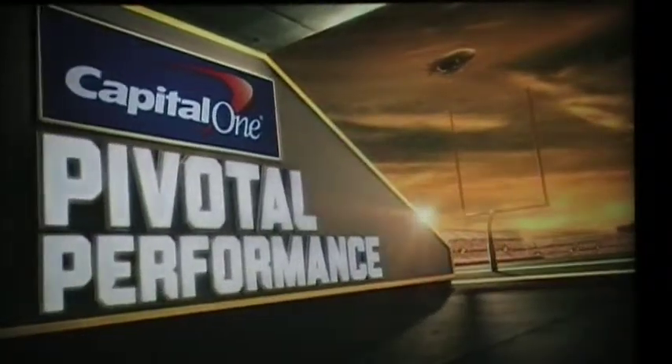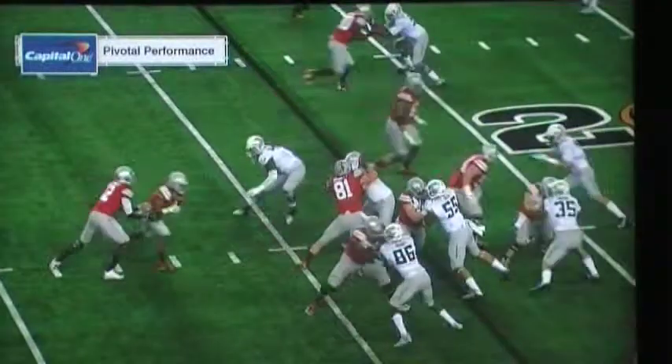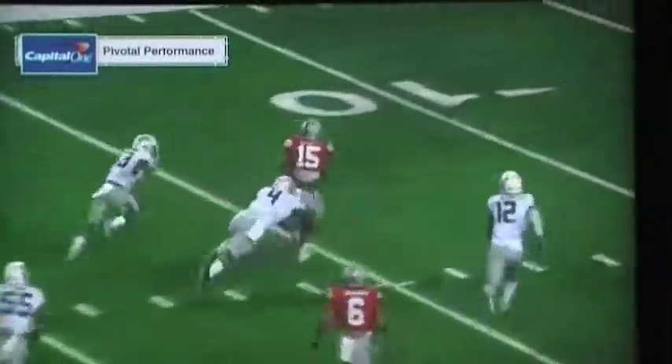Tonight's Capital One pivotal performance is not just Elliott, but the offensive line, the tight end Vanette with a nice trap block, the center four getting up to the linebacker, and look at Elliott pull away from the safety, then the acceleration to take it into the end zone.